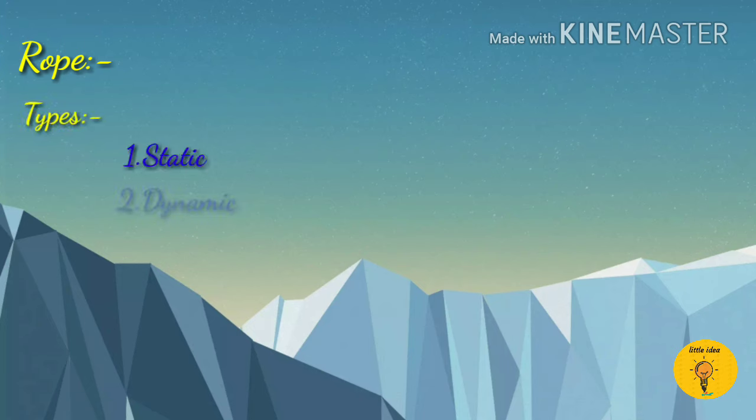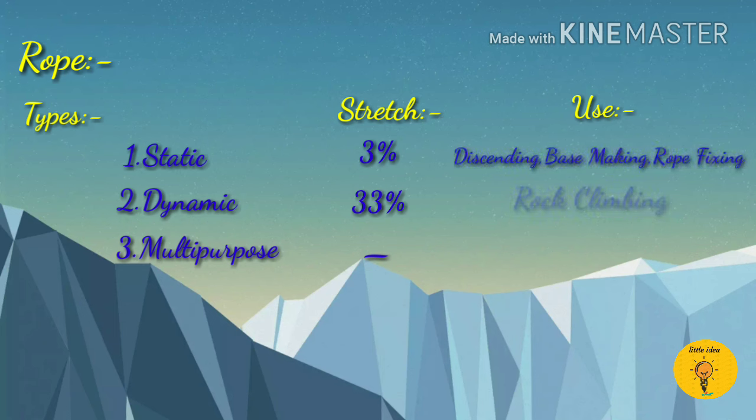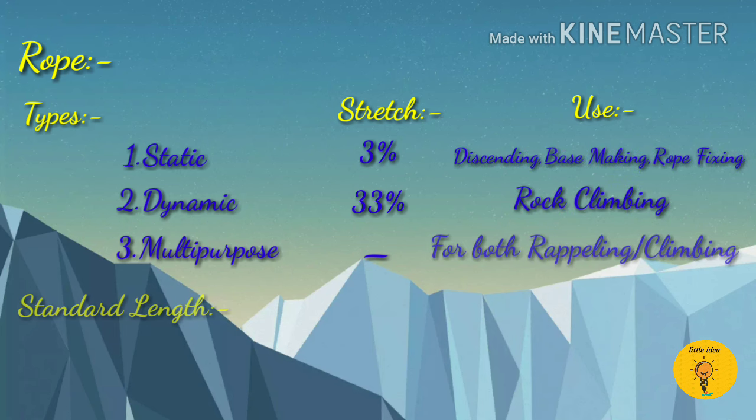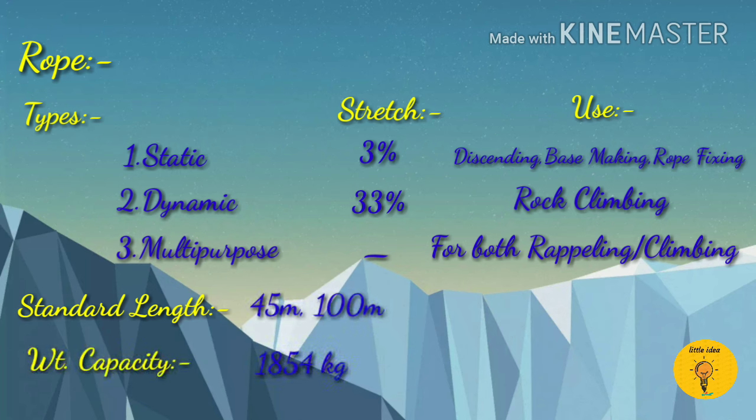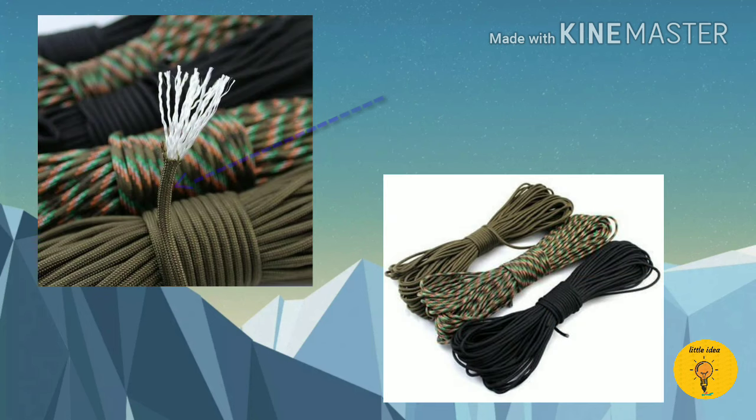First is rope. It is of 3 types: static, dynamic, and multipurpose. Static has 3% stretch and dynamic has 33% stretch. Static is used for grappling, dynamic for rope climbing, and multipurpose for both grappling and climbing. The standard length of rope is 45m or 100m and weight capacity is 854kg. The outer layer of the rope is called the sheath.